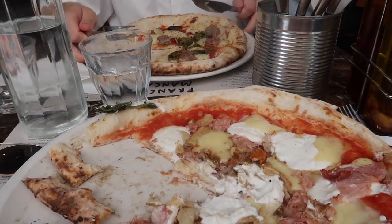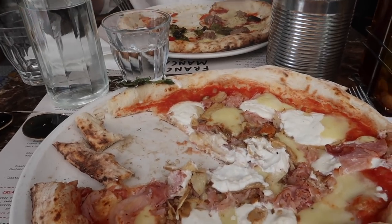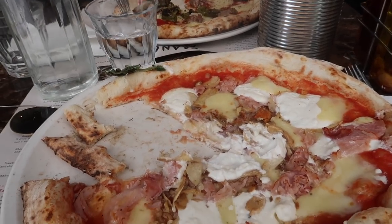I know I said Home Slice is the best, but these offer different things. I always forget how good Franco Manca is. The dough melts in your mouth - it's like Milanese pizza where the dough is salty and soft and it just dissolves. It's incredible.